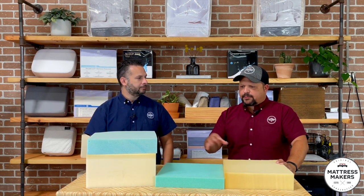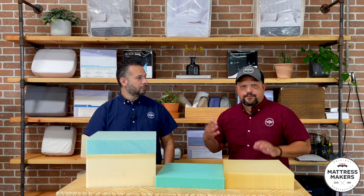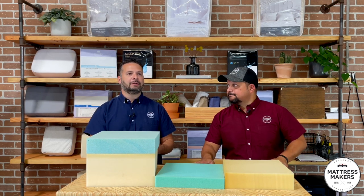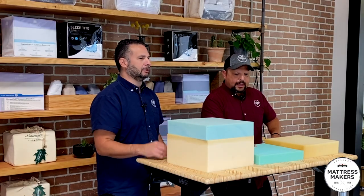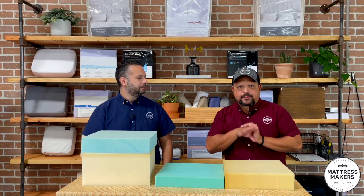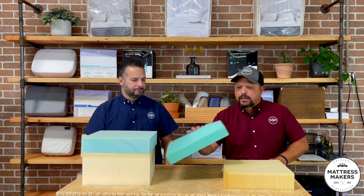Memory foam is viscoelastic but at the end of the day it's still polyurethane. Even if they say it's a natural foam, you see a lot of greenwashing — soy-based or aerated cool-max foam — they're just renaming polyurethane foam. It's like bread: you've got wheat, white, rye, sourdough, pumpernickel, but at the end of the day it's still bread.